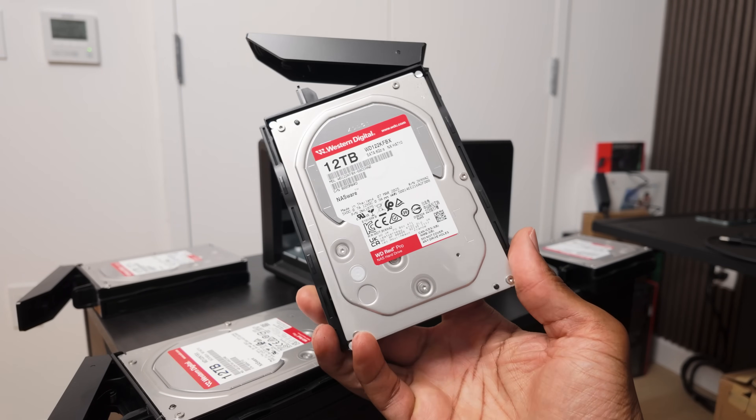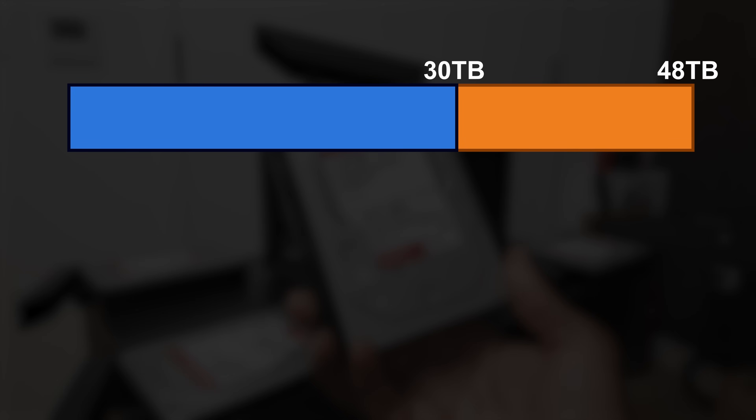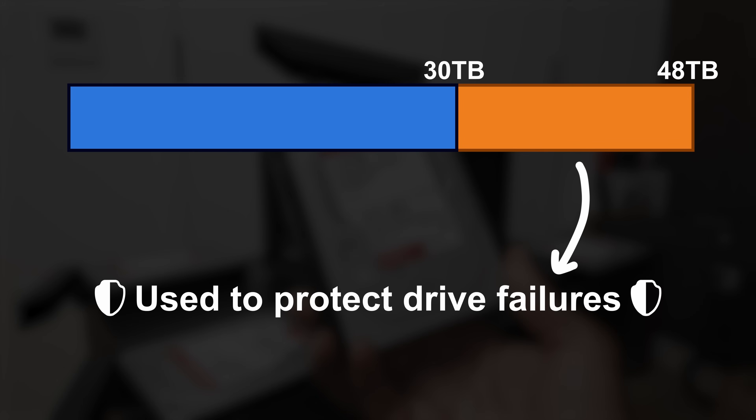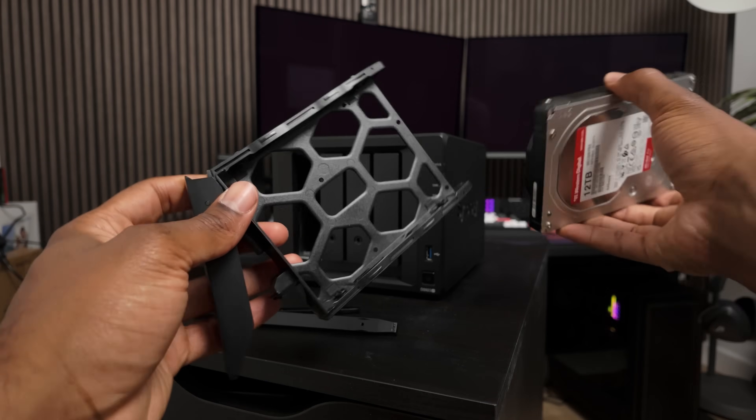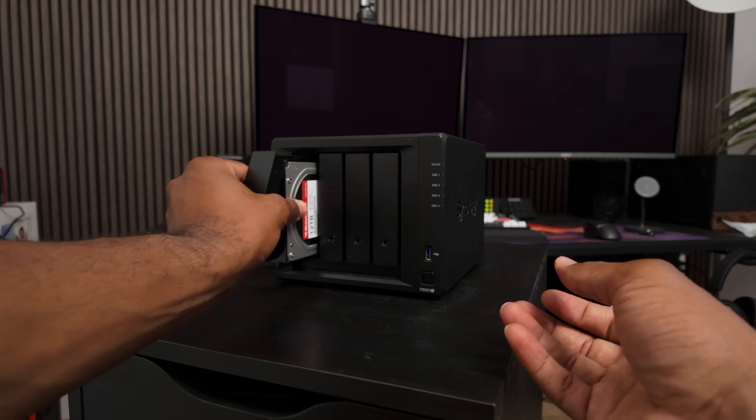I have four 12-terabyte hard drives in it. Now, you might think that since 12 times 4 equals 48, this would mean that I have 48 terabytes of storage, right? Well, that's not actually the case. It's only about 30 terabytes, because the way my NAS is currently configured, some of the storage space is used to protect against drive failures, which is how most NASes are set up. Hard drives don't last forever and will eventually fail. But by configuring the NAS this way, even when a drive fails, all you need to do is replace that failed drive with a new one and you still have all of your data. So essentially, you're trading space for durability and longevity, which is honestly always worth it.